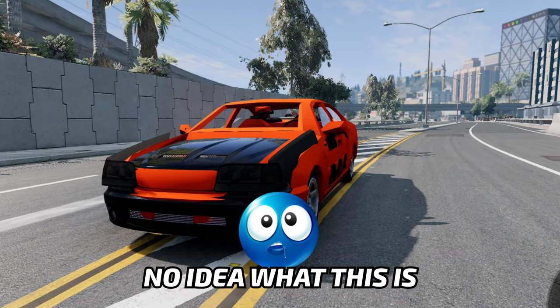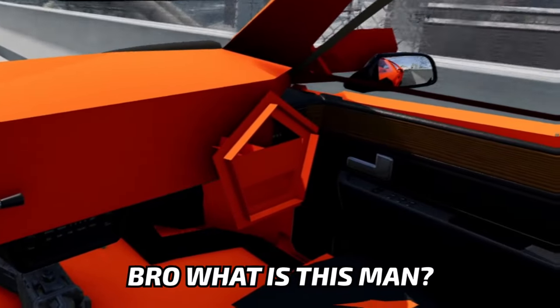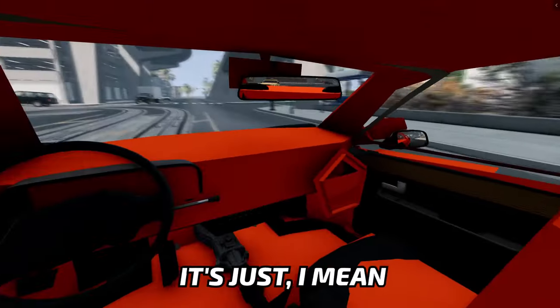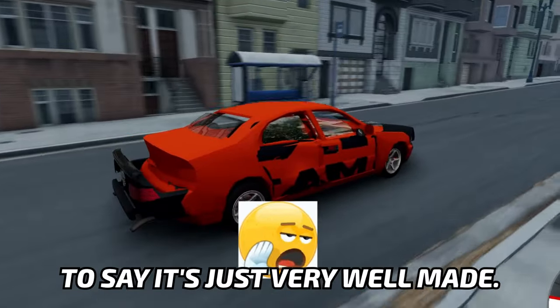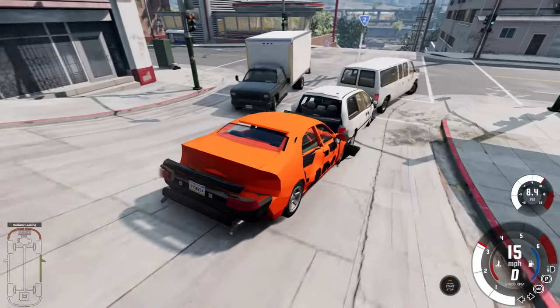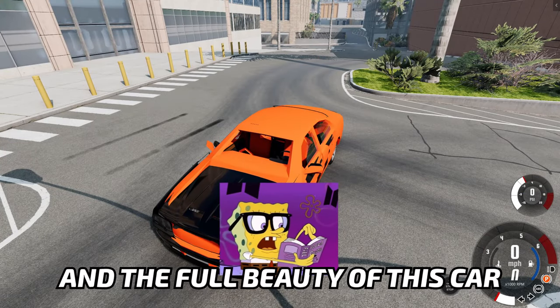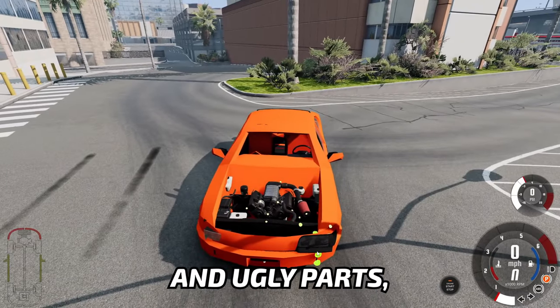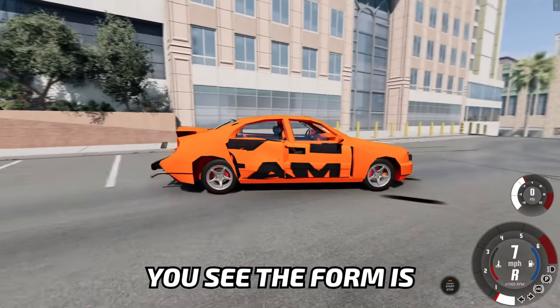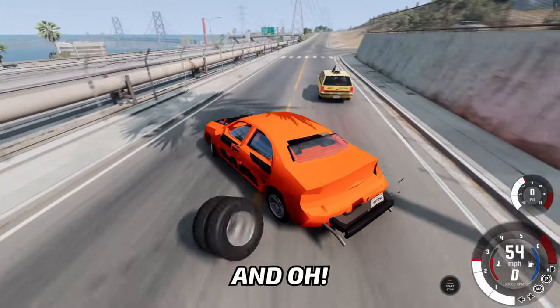Guys, to be honest, I have no idea what this is. I mean, of course it's a marshal, but what is the orange thing? What is that? There's a steering wheel on the right. I mean, that is pure quality. I don't know what to say — it's just very well made. I think it looks absolutely amazing. Oh, it just did not even care to crumble. I mean, the real car crumbled, but not the orange thing.